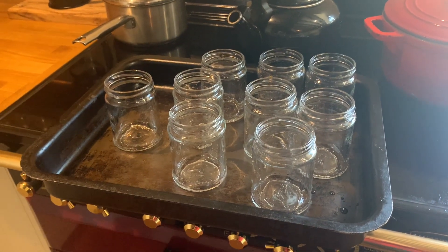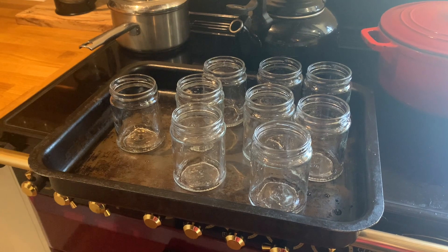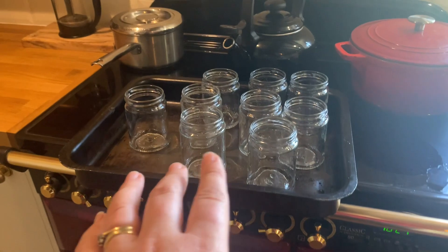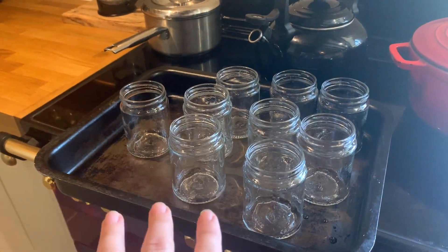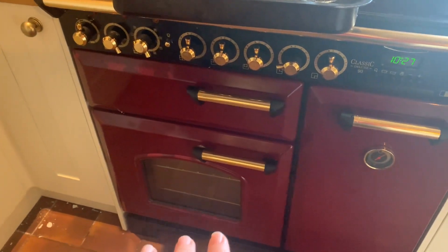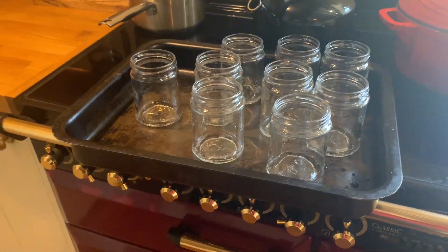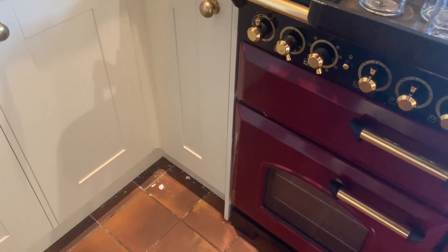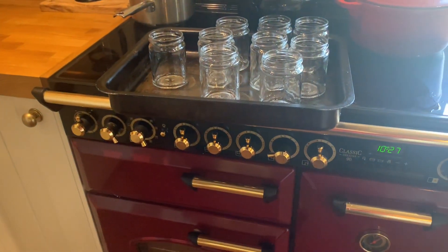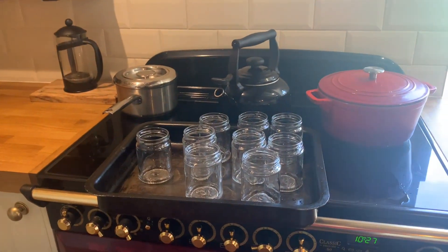I've sterilized the jars - these are not going to be water-bathed. Most English recipes don't need water bathing for jams and jellies anyway. I've put the oven onto 140°C, rinsed the jars off with warm soapy water, the lids have been boiled for 10 minutes. The jars are going to go in the oven for 10 minutes then all should be good to go. By the way I smashed a glass - that's why the broom was there.